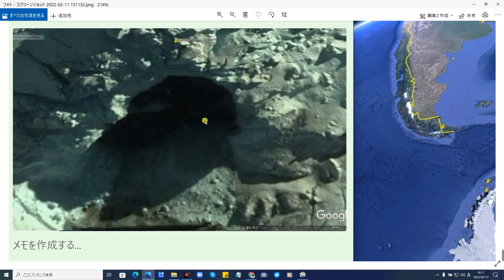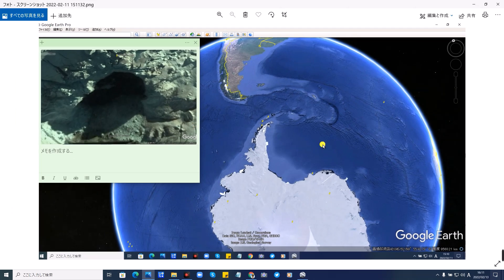大きさもかなり大きいので後で測りたいと思います。これが新しく見つけた地下基地入り口のようなものです。そして不思議なことに、2006年に戻すと完全に塞がっております。2006年には塞がっていたのに、現在はこういうふうに穴が開いております。何ものが開けたのでしょうか。